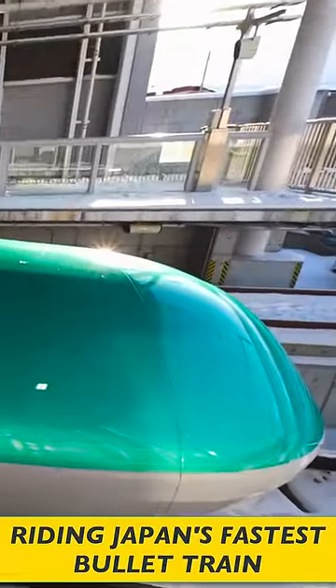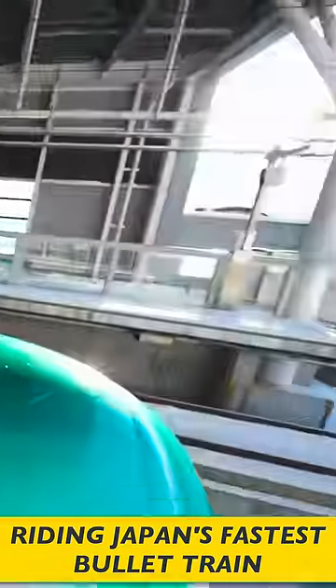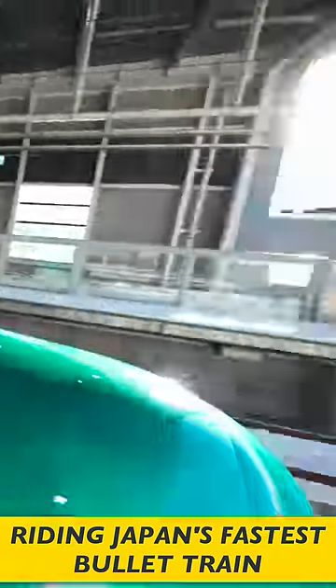Look at the shape of the train — it's aerodynamic. You can see the shape; it looks like a cow's nose. This train is so fast!